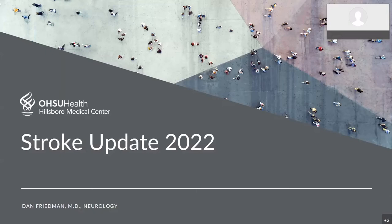My name is Ann Friedman, the director of the Stroke Center at Hillsboro Medical Center, and I want to share with you some information about stroke and stroke care today. This will be an update. I've given this lecture many times in the past, and I'm hoping you find this information useful. If you have questions about stroke or questions about your health care, I would encourage you to contact your health care provider regarding those questions. So let's go ahead and start.